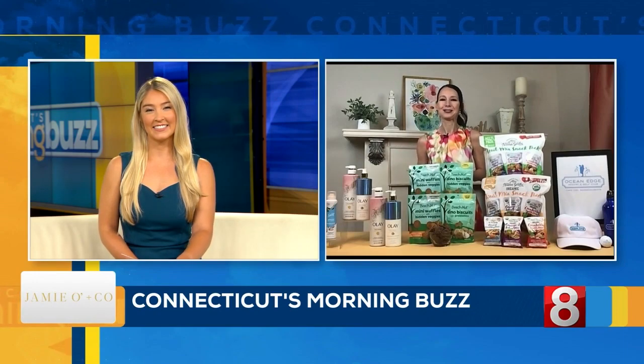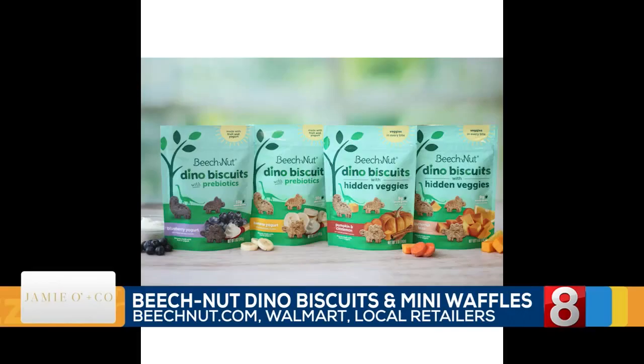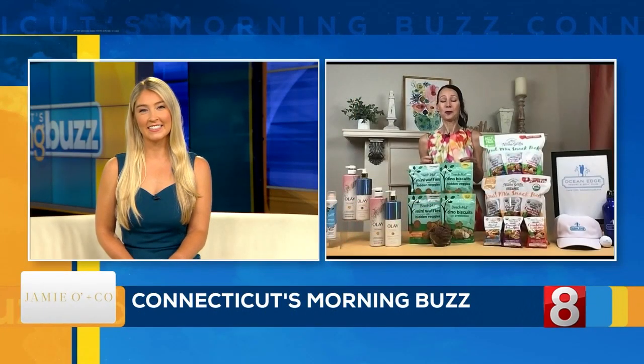Back to school means parents need to pull out those lunch boxes, and this next item is popular with younger kids. This is Beech-Nut Dino Biscuits and Mini Waffles. Beech-Nut Nutrition Company is helping prepare our pantries for lunch box season with a variety of snacks. The Dino Biscuits with hidden veggies are toasted waffle crisps with real veggies and fruits in every bite to help fuel our little ones throughout the day. You can find them at beachnut.com, Amazon, or Walmart for just $3.49.